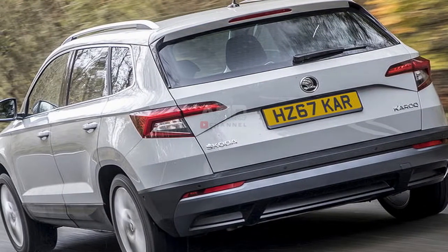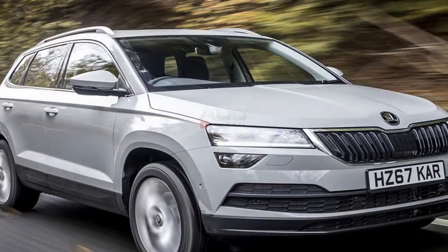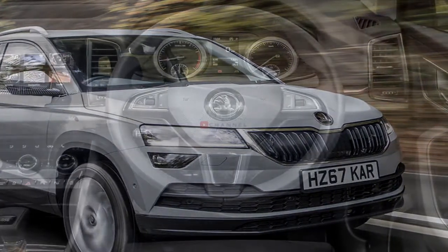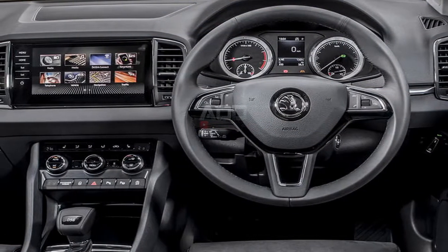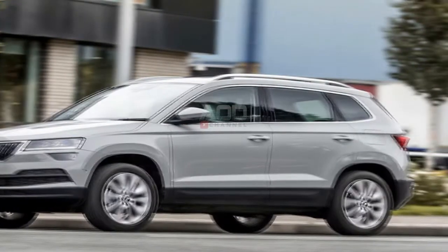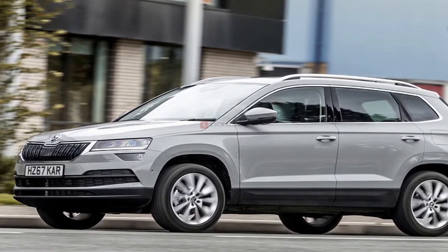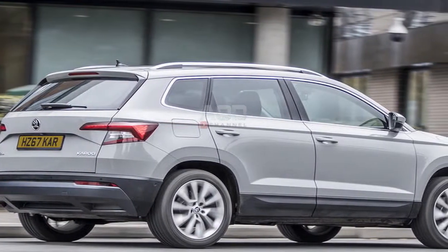Twelve months ago, the 1.6 litre diesel would have been a thoroughly sensible choice too, delivering a supermini-rivalling 61.4 miles per gallon with low CO2 emissions, in exchange for a touch less power than the 2.0 litre oil burner in the range. However, with increasingly negative reaction to diesel, it's not as safe a bet as the 1.0 TSI petrol variant, which has a similar power output, and nor will it sell as strongly.